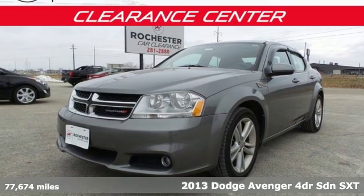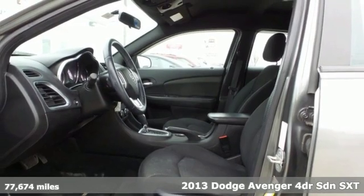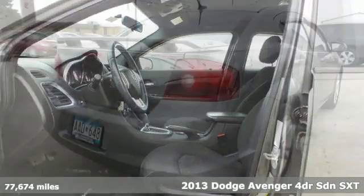It's a 2013 Dodge Avenger. From its sporty looks to gracious accommodations, it's the mid-sized sedan that's big on fun.